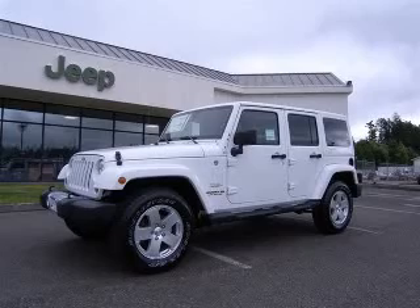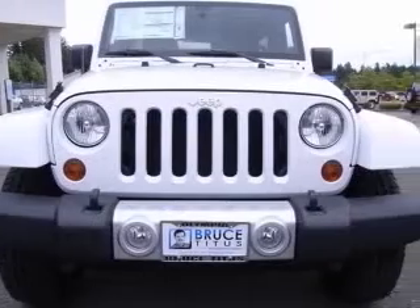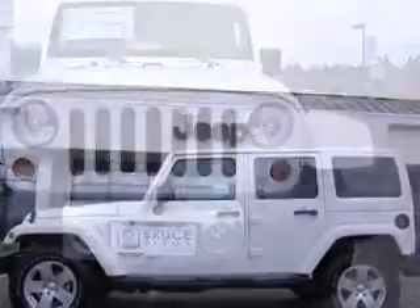We are proud to present this excellent new 2011 Jeep Wrangler Unlimited. This Wrangler Unlimited has a 3.8L V6 engine and an automatic transmission.